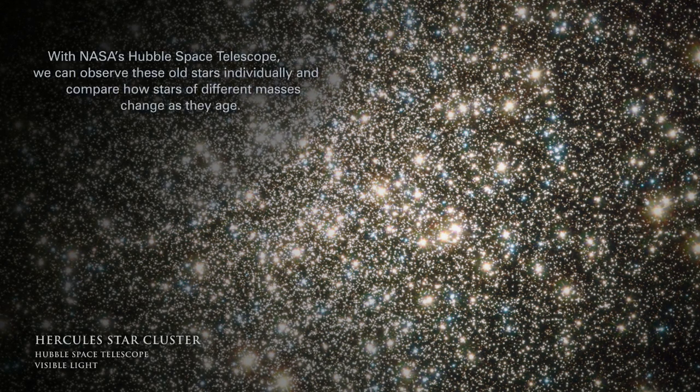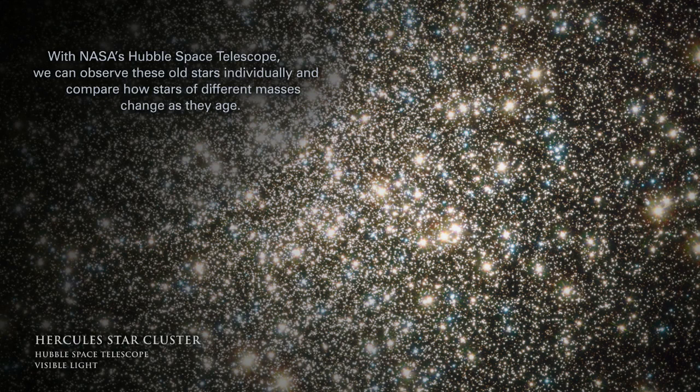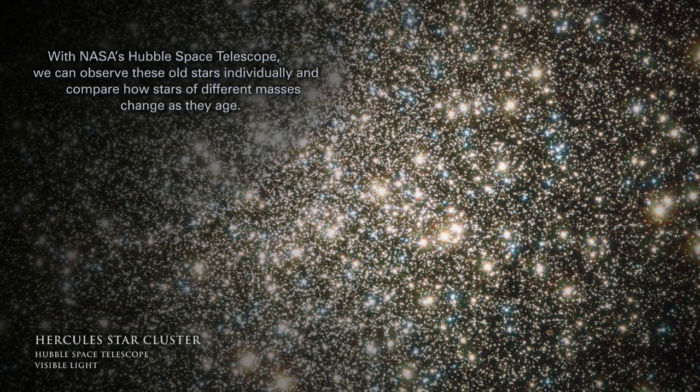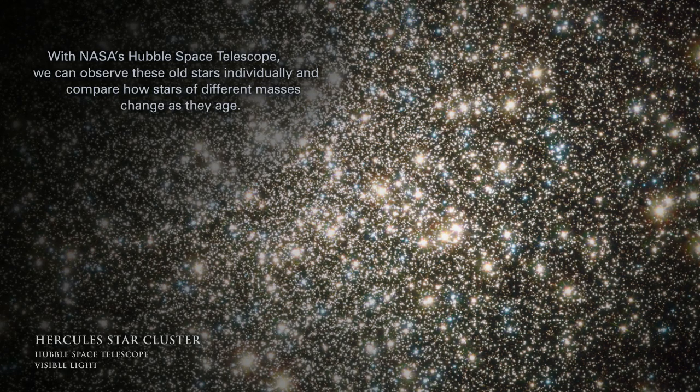With NASA's Hubble Space Telescope, we can observe these old stars individually and compare how stars of different masses change as they age.